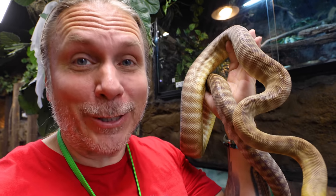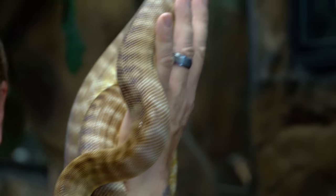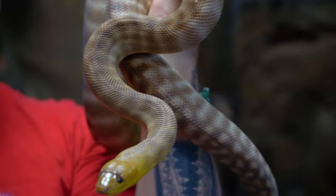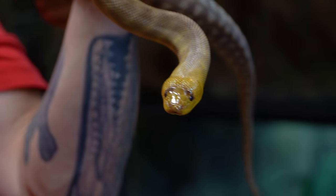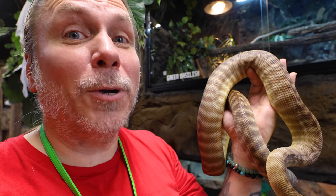Not every animal can come out here at the Reptarium — some are a little bit tricky — but the majority of the animals do come out. There are a handful that I feel are really underappreciated and hardly ever taken out. Gene here, the woma python, happens to be one of them. It's just an amazingly cool animal from Australia, and you honestly hardly ever see it come out. So I'm going to give you a list of things you've got to experience if you ever come to the Reptarium, that don't get experienced too often. Gene is definitely the first one.